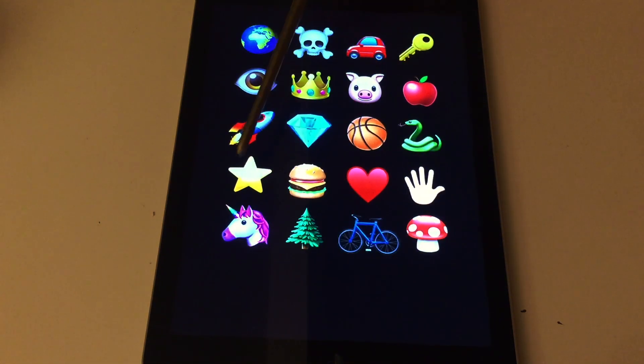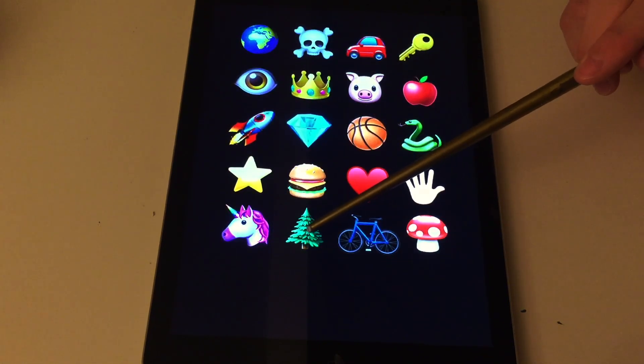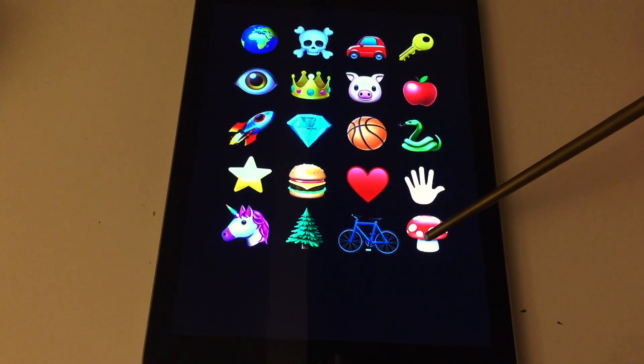Next is going to be the same, but now there's another row, so it'll be a bit more for you to take in. Here's the new row — I'll go from the top. Globe, skull, car, key, eye, crown, pig, apple, rocket, diamond, basketball, snake, star, burger, heart, hand, unicorn, tree, bike, mushroom. The last row one more time: unicorn, tree, bike, mushroom.